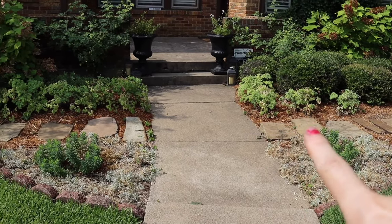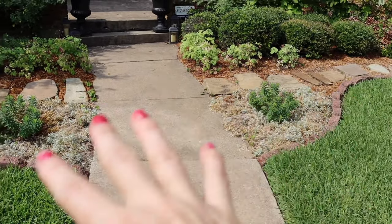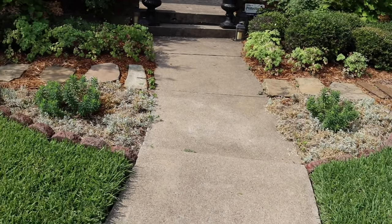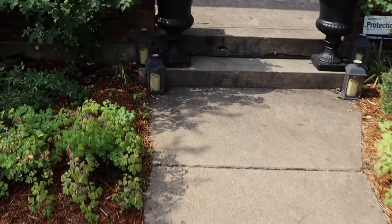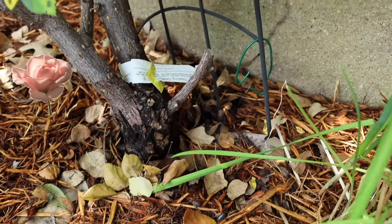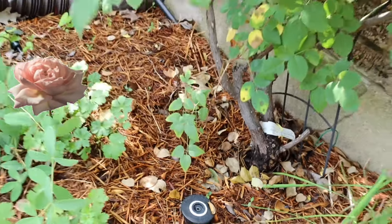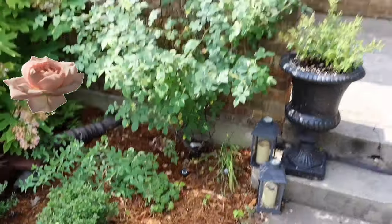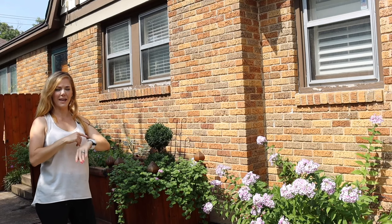She's been consistent with these containers that she changes up every year. This year she's got plumbago along with some cuphea, so the color scheme up here is very much yellow and white. She's also got some roses here — I think the variety is Teasing Georgia. I'll try to put a picture of the flower on the screen.